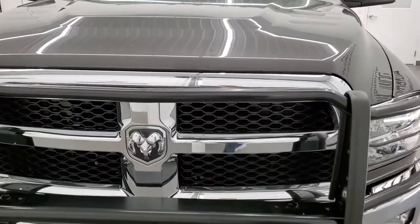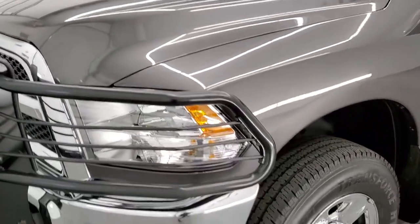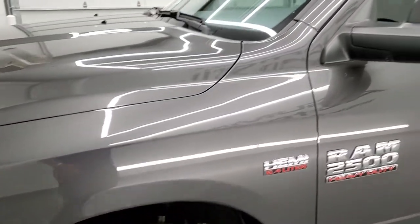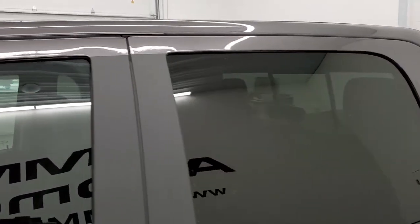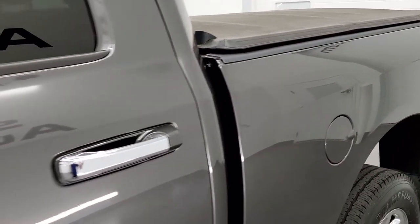Super clean all the way around. Granite crystal is the color. We shoot all of our videos in 1080p 60 frames per second, so if you have HD capabilities on your computer, tablet, or smartphone device, turn them on right now — it's your best way to check out the quality and condition of the truck before seeing it in person.